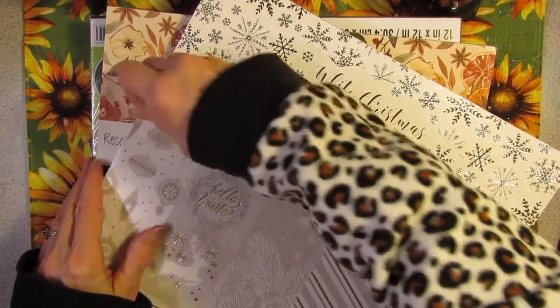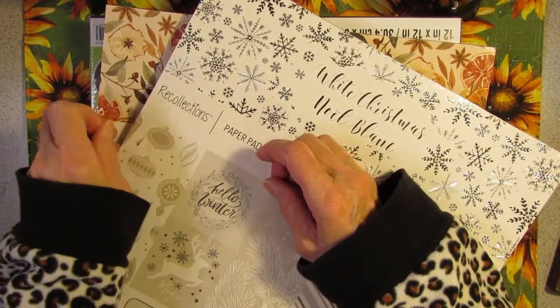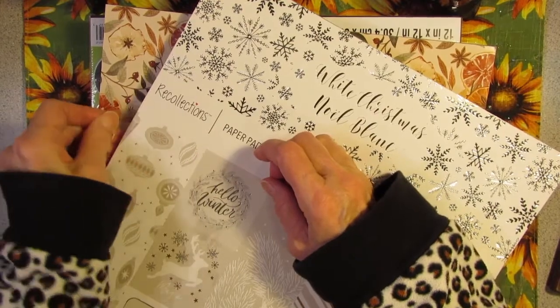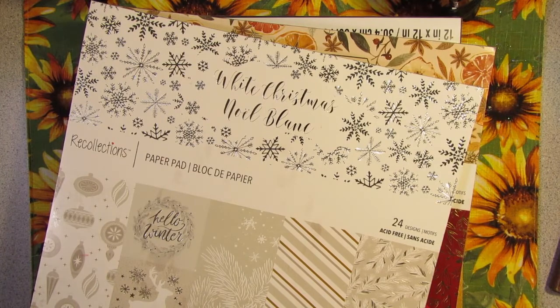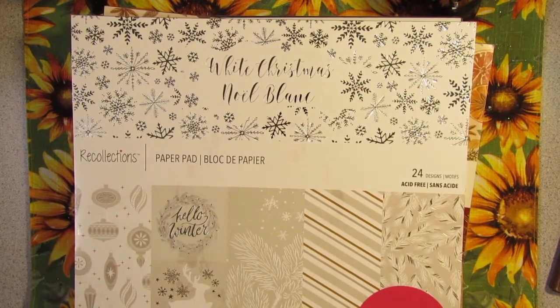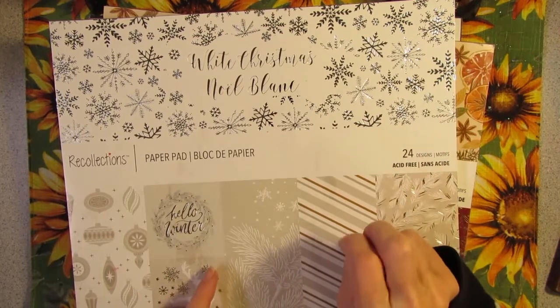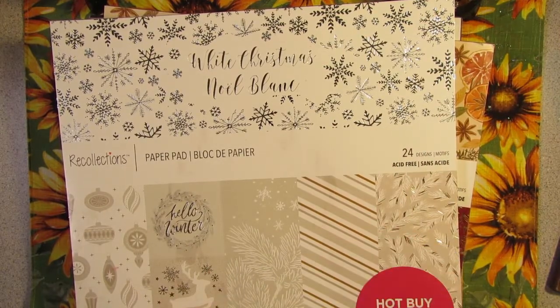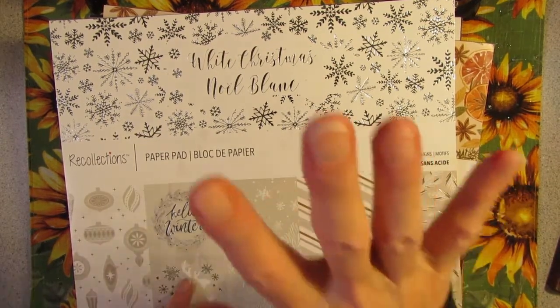Of course, now it is like six weeks after Christmas, and here it is. It was a good deal though. These paper packs are usually $19.99 — sometimes you can get them on sale, like buy one get two for free. But today they were 75% off, so these paper packs were $5.